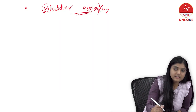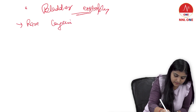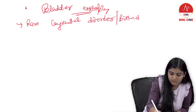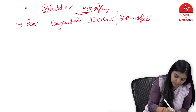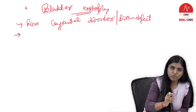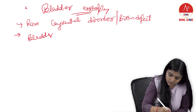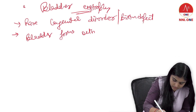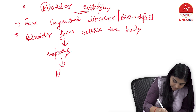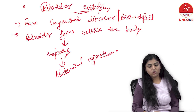Let us understand what is bladder exstrophy. Make pointers — it's a rare congenital disorder, also called a birth defect, a defect which is present since birth. What happens in this condition is the bladder forms outside the body, exposing the abdominal organs.